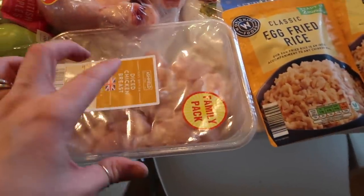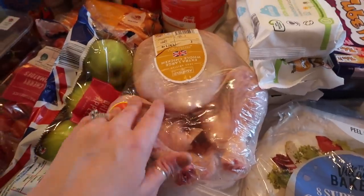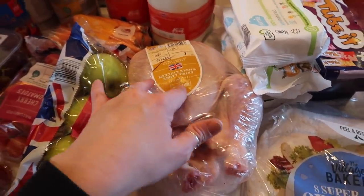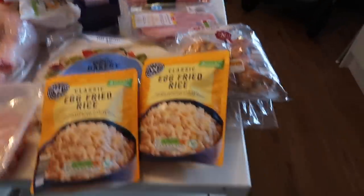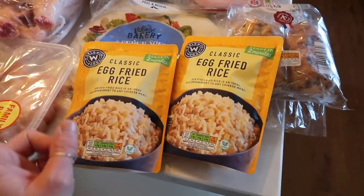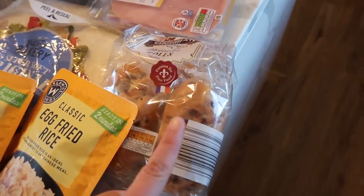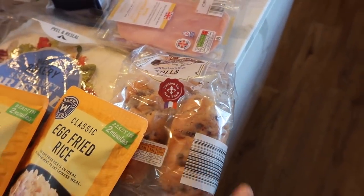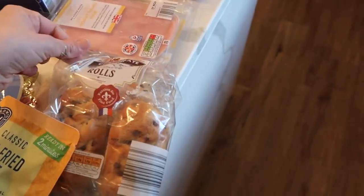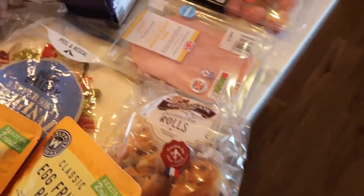I got some diced chicken breast for our fajitas tonight, and then a whole chicken I'm going to put in the freezer for next weekend. I got two lots of egg fried rice for when we have our sweet and sour. I picked up these chocolate chip brioche rolls — these were down to 75p from 99p. The girls have already eaten half a pack; it was a full pack but they just took one when I got in from the food shop.